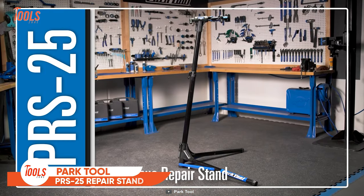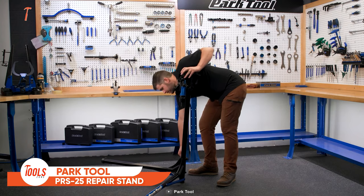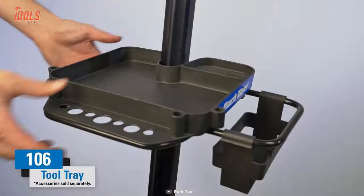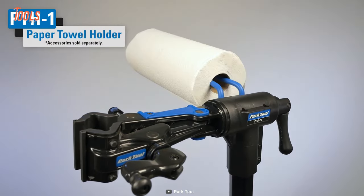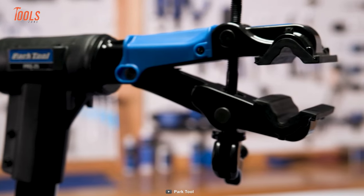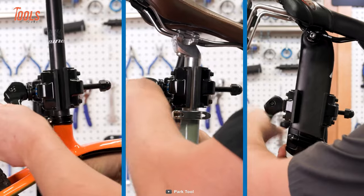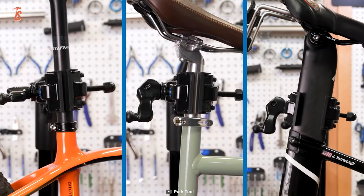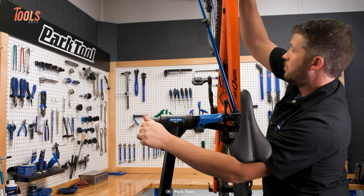Every serious cyclist or professional mechanic will love the Park Tool PRS-25 bicycle repair stand — an ideal solution for bike servicing. It comes with a versatile micro-adjust clamp so you can secure any tube from seven-eighths to three inches in size with ease, and thanks to 360-degree infinite position rotation, this stand lets you work from any angle.